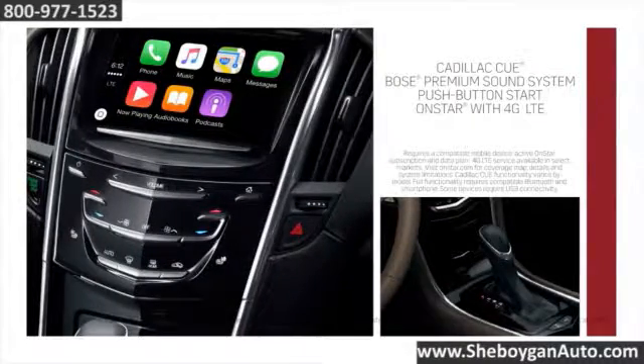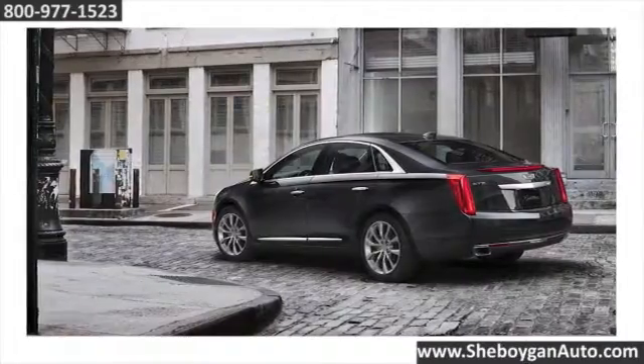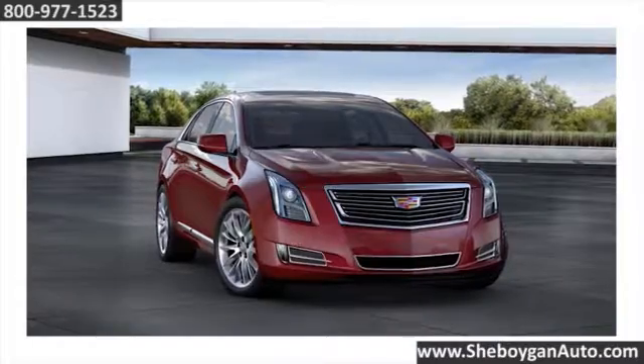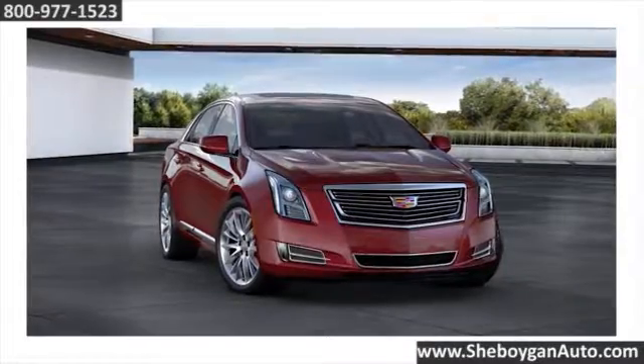Cutting-edge technology like standard Cadillac CUE and OnStar 4G LTE Wi-Fi combine connectivity and convenience. The XTS delivers responsive handling, assured acceleration, and confident control. V-Sport models include a turbocharged engine for added power.